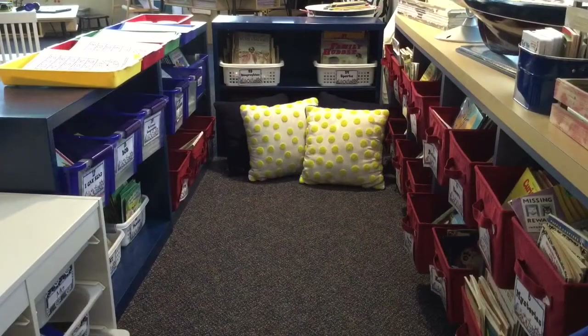While this is my class library, when we're not using it as a library, I like to use it as a quiet reading spot — just another area where you can have some comfy pillows and a quiet area for students to do their independent reading in.